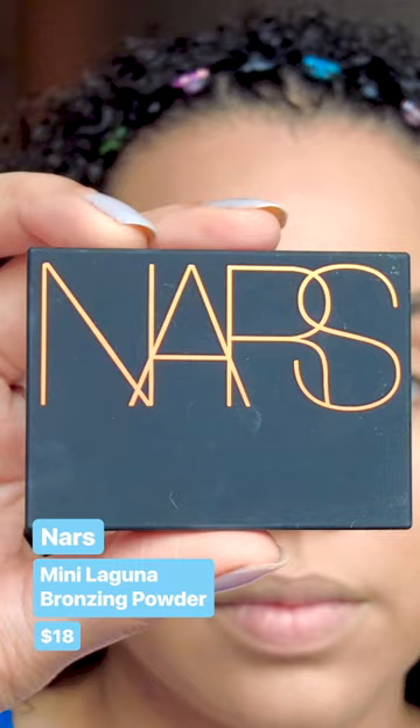Bronzer usage was at an all-time high in the 2000s, and this one was always a popular choice — this is the NARS Laguna Bronzer. It's a bronzer with a bunch of gold shimmer in it. Surprisingly, this looks pretty smooth on the face, even on top of that Maybelline mousse foundation.